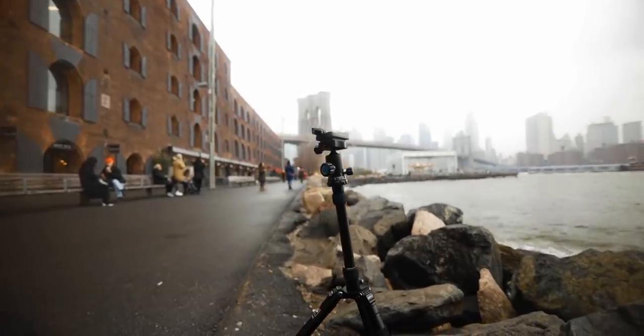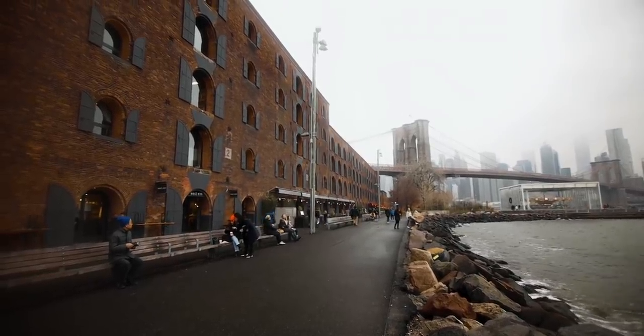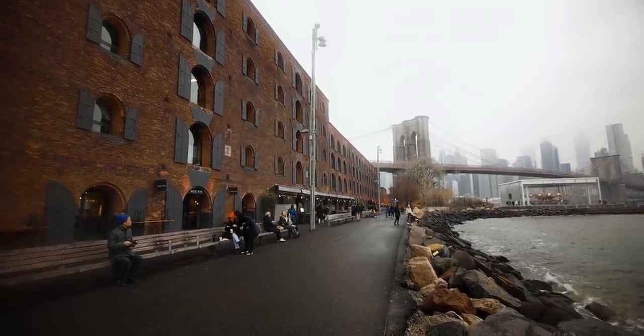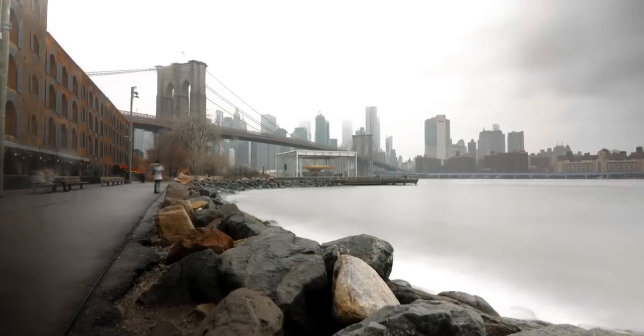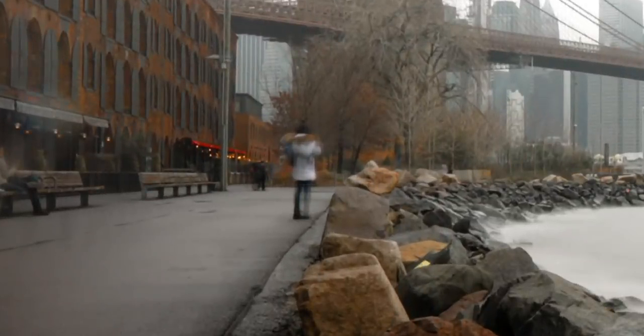This is a pretty cool spot for a wide photo, but obviously there's a ton of people crossing right in front of where my camera will be. But if I just use, say, a 25-second exposure, they're all magically gone. Well, almost everyone's gone. If someone's not moving — like they're sitting down or just standing still — they'll still show up in the frame. But that's what Photoshop's for.